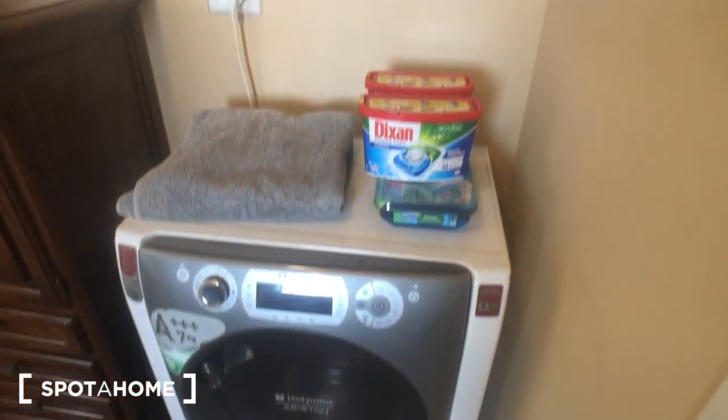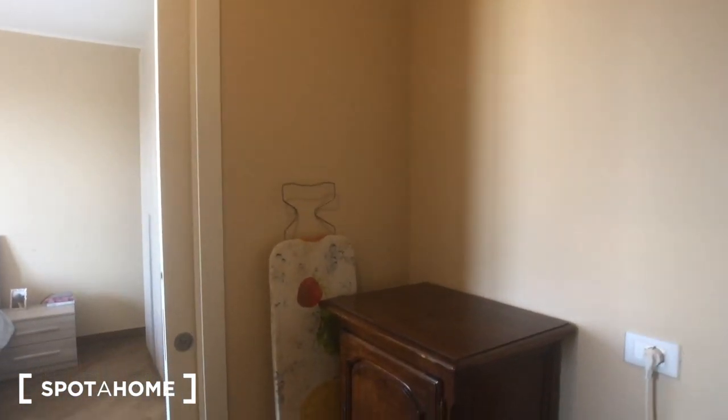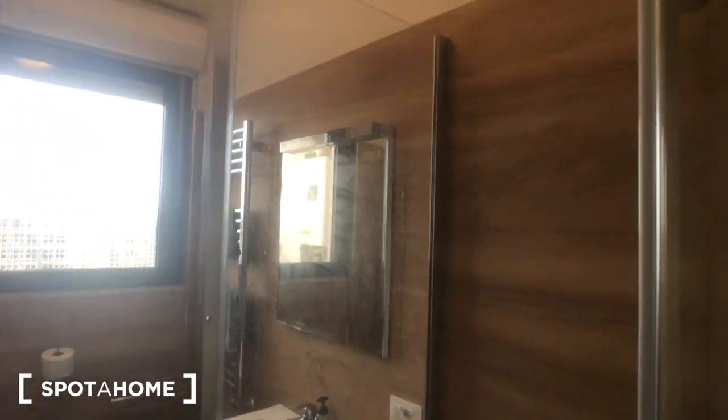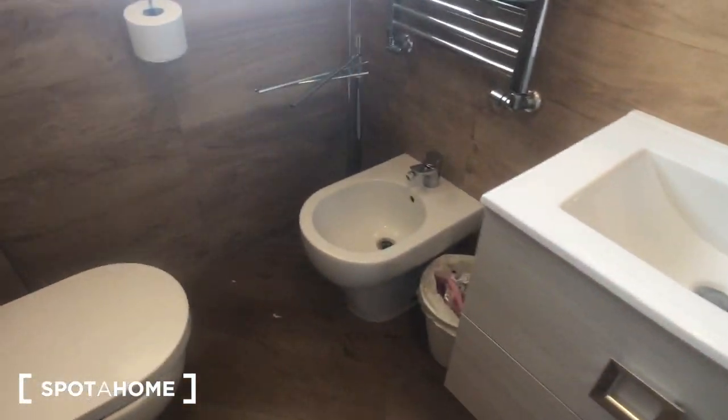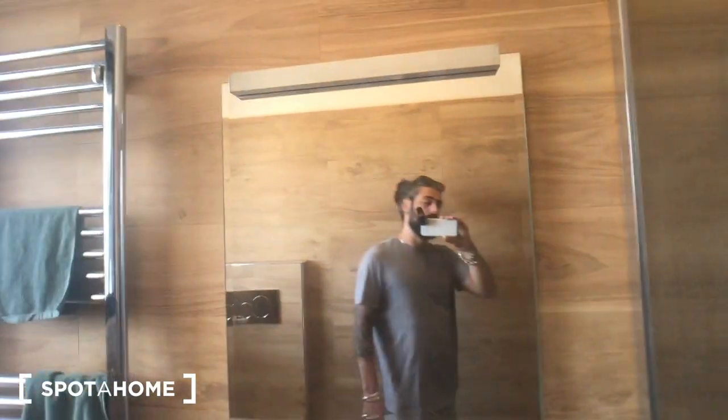You have another washing machine here and you can find the ironing board. This is bathroom number two with a shower, this sink with some drawers. You have a bidet, you have a toilet and a window that goes to balcony number two, with a radiator here.